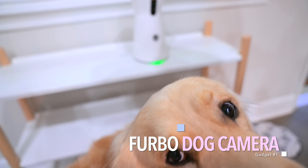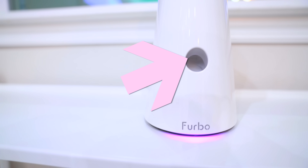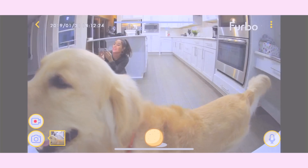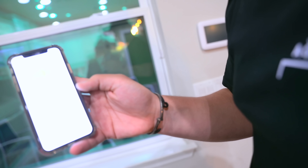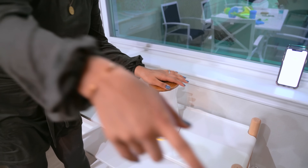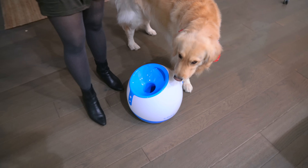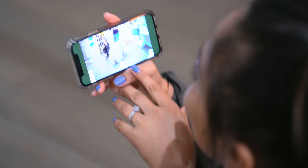All right guys, so here we have — Virbo! Jupiter's into the treat. It's a treat-tossing camera. It's supposed to allow Jupiter to get his treat — you can see right through there. Apparently this device has been really well recognized. There's an HD camera in there, and pretty much if you just miss your pet you can always check on them through your phone. It also apparently detects barking, so if your little one is barking or in need of something you can just toss them a little treat. We might be able to talk to him through here too. That was awesome — I'm loving it!